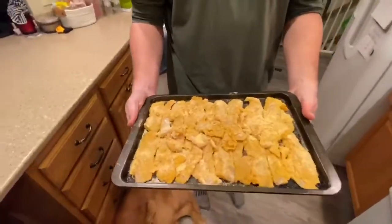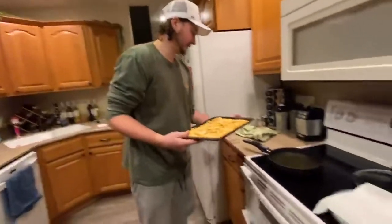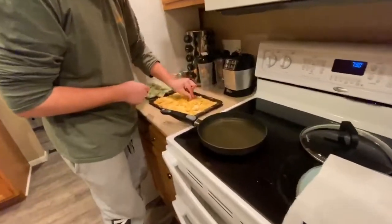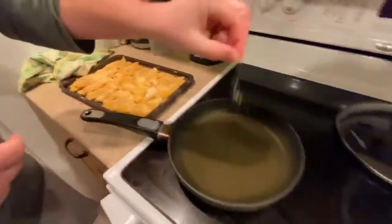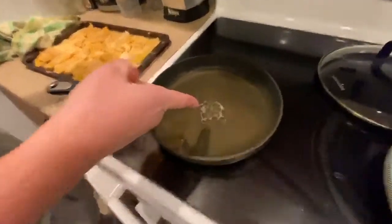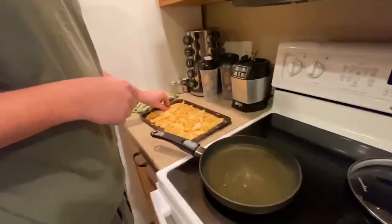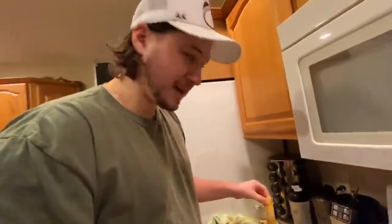Now that we got that done - nice amount of bluegill fillets. We're going to come over here and grab a little bit of this breading. When it sizzles, she's hot and she's ready. We're going to start frying them up and then we'll tune in with some tacos.